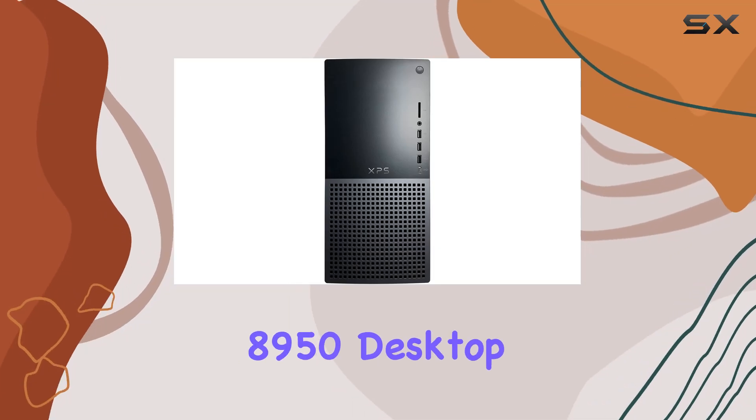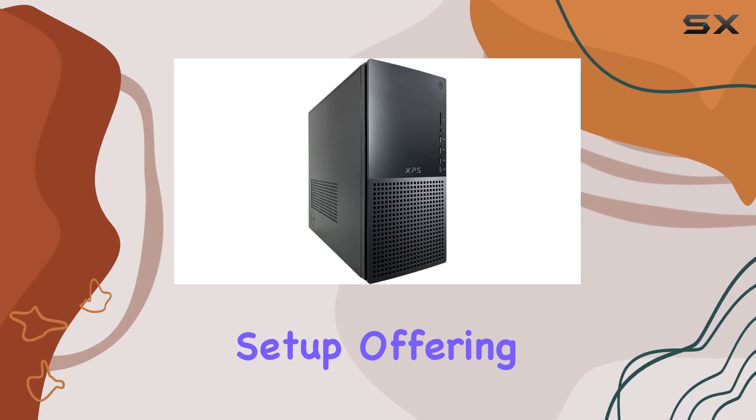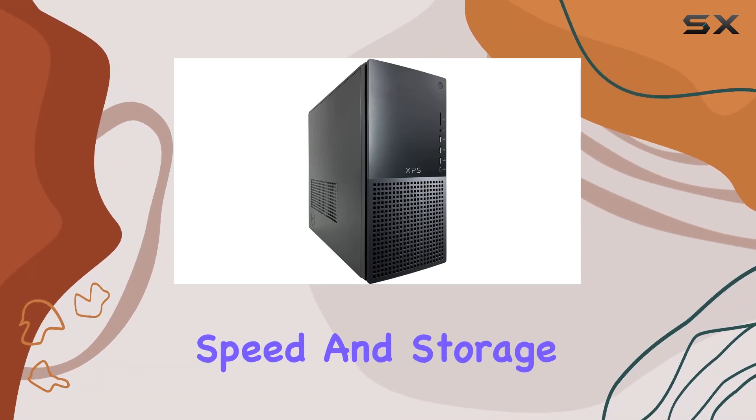The Dell XPS 8950 desktop computer is a remarkable addition to any gamer's setup, offering an impressive blend of power, speed, and storage.